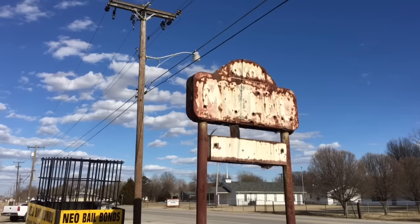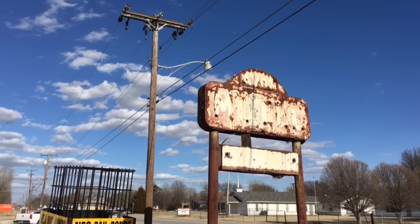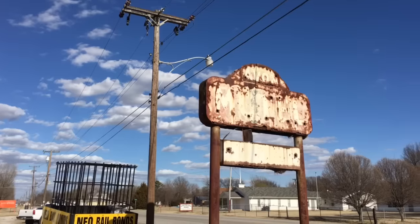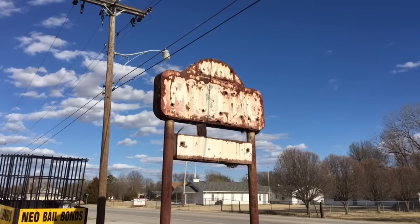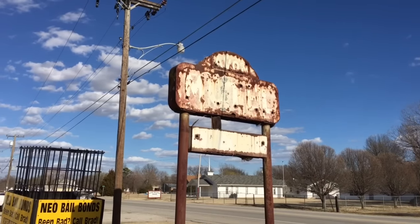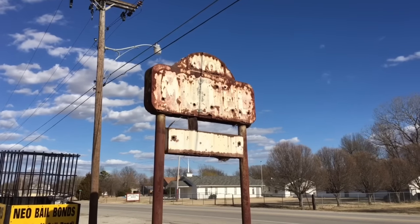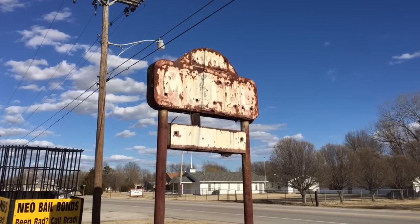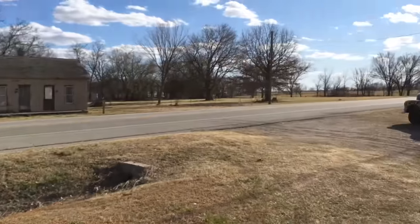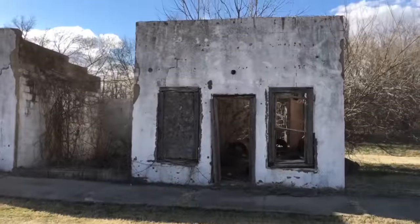Hey everyone, this is Dan Bell and here we are at the Avon Motel — the remains of it. We're in Afton, Oklahoma, on Route 66. The cool thing about this old motel is that it is not like a strip, but it's little cottages. There's only three left, but I thought we could have a look.